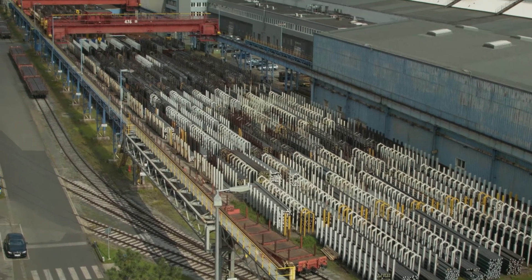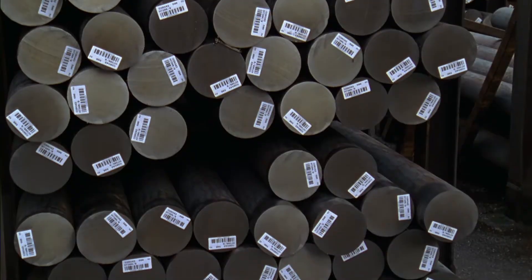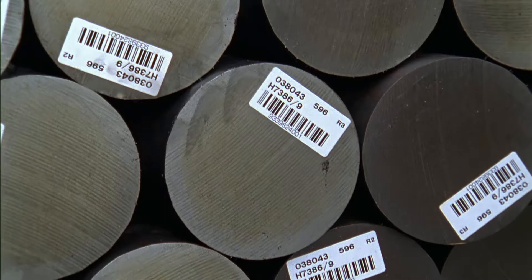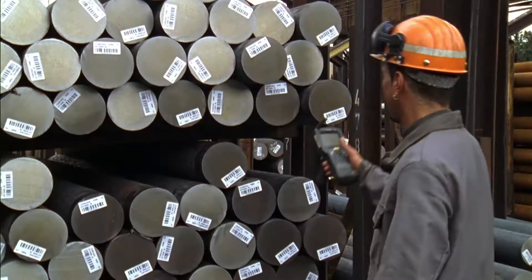Many fields of application require seamless steel tubes in sizes of less than seven inches. The Mülheim plant perfectly covers this sector. Round billets made of almost 100 different kinds of steel are stored at the billet yard of the mandrel mill in Mülheim.